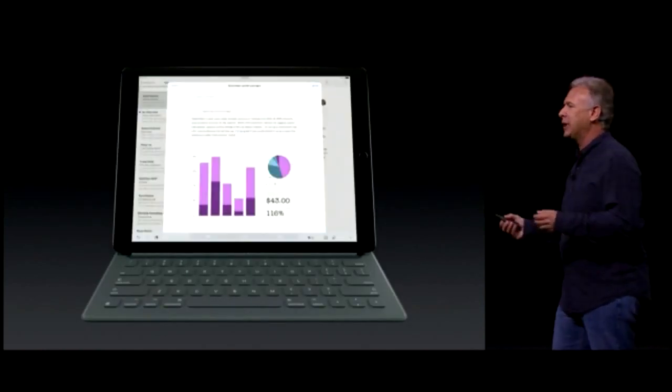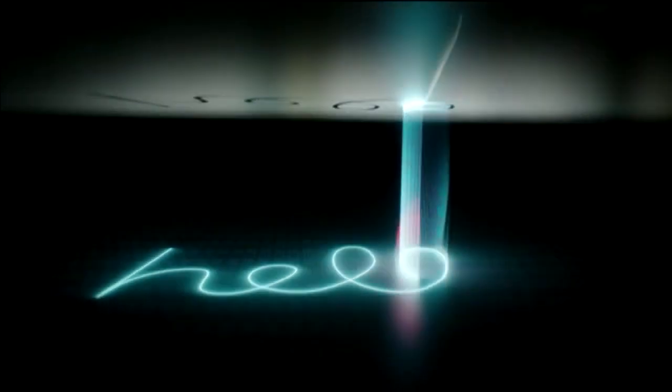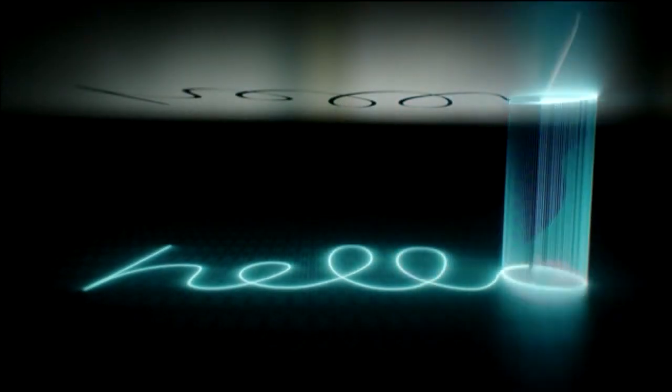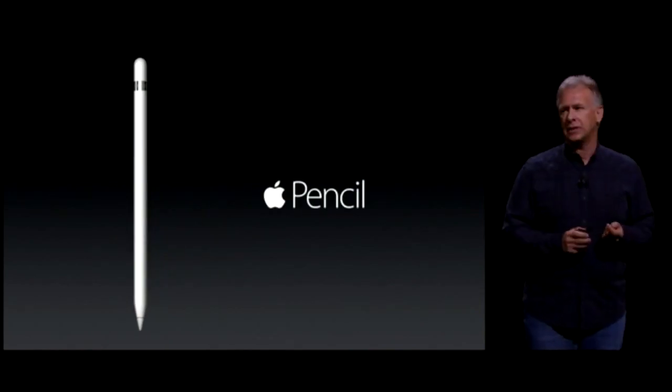So when you want to attach your iPad to the keyboard, you just slide it on. We're so happy to introduce another brand new accessory specifically for iPad Pro — it's called Apple Pencil.